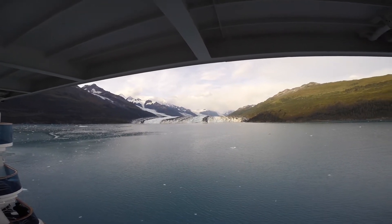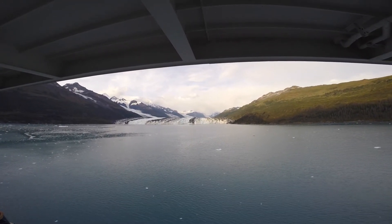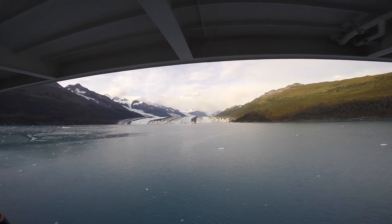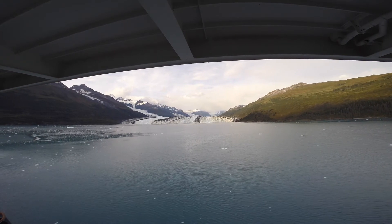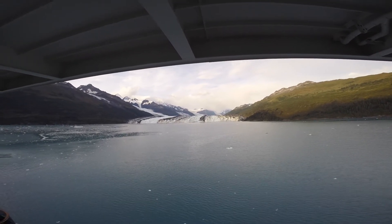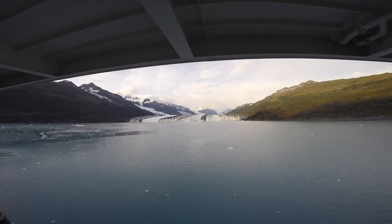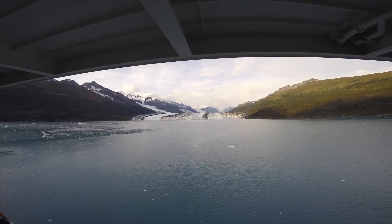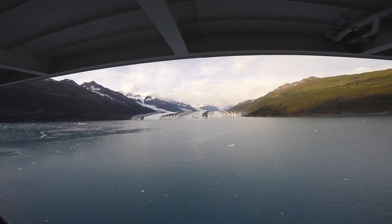These glacier cliffs are somewhere over 200 feet in height. It's in the evening, about 7 o'clock on September 9th, 2016. And boy, oh boy, it feels like we're in the wild — Nowheresville. And it is spectacular.